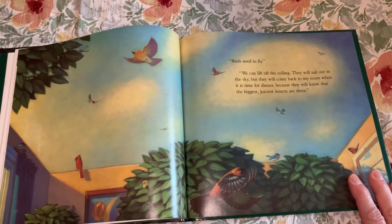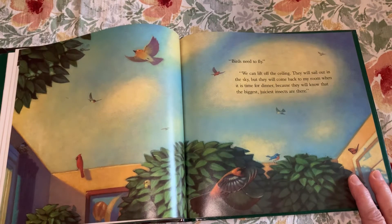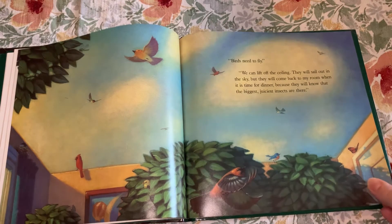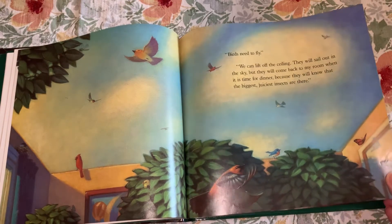"Birds need to fly." "We can lift off the ceiling. They will sail out in the sky but they will come back to my room when it is time for dinner, because they will know that the biggest, juiciest insects are there."